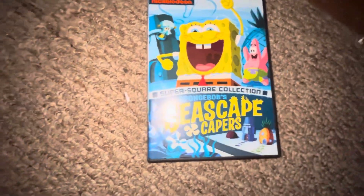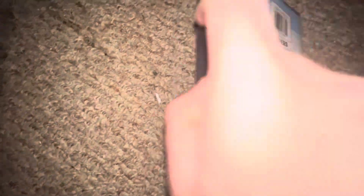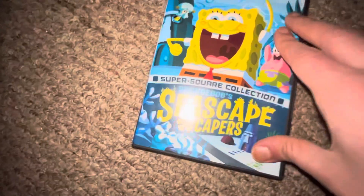That makes you think — SpongeBob — front, spine, back, the DVD.